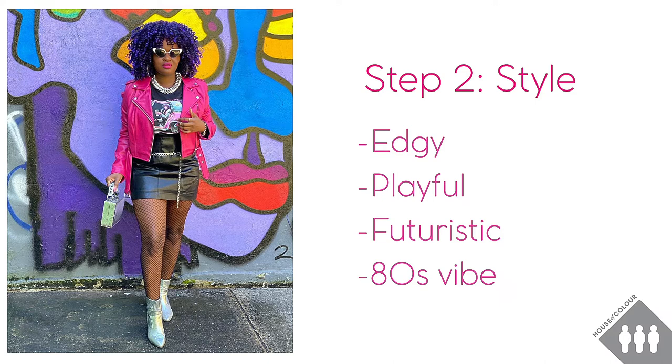So when I go into my own wardrobe I'm going to be looking for clothing, shoes and accessories that are both playful and edgy. For those of you who've had your House of Colour style consultation, you can refer to the wardrobe words that your consultant gave you for inspiration on how to describe the different styling elements in an outfit.